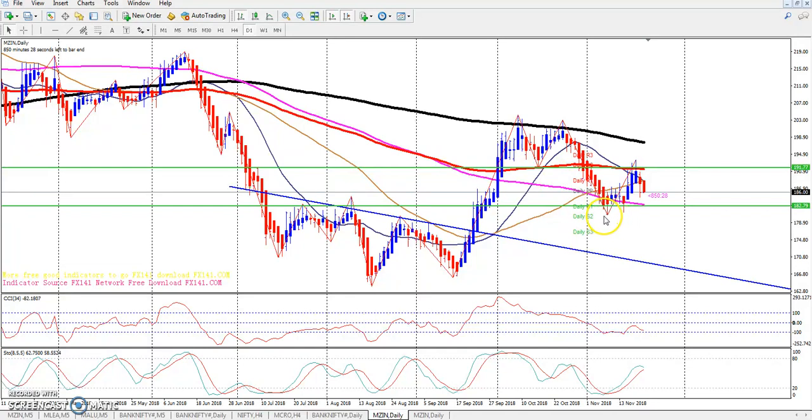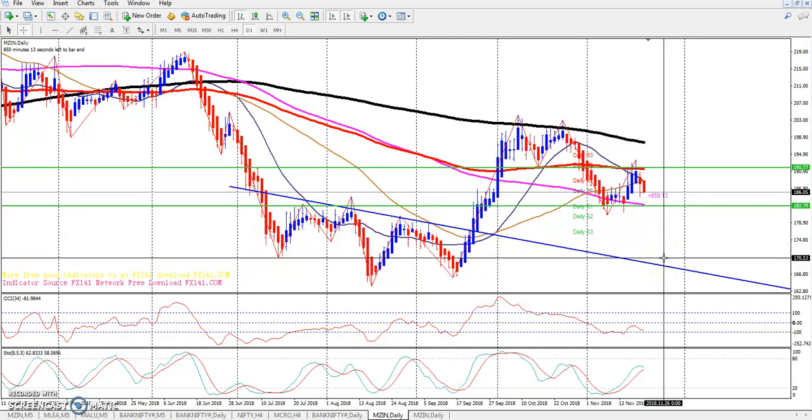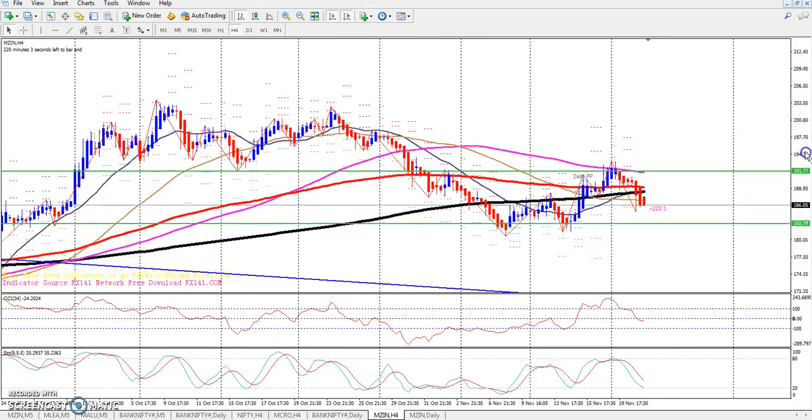After that it made a lower low — you can see that it could not make a higher high breakout. So the market making a third lower low makes sense. Looking at the long time frame, the market could come down to around 170.